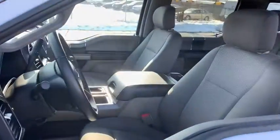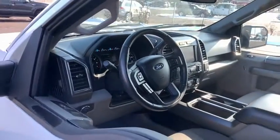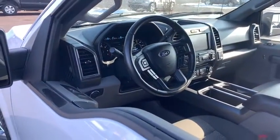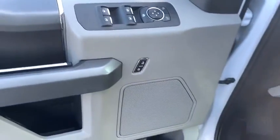Traction control, dual airbags, alloy wheels, power steering, four-wheel disc brakes, center armrest, power windows, CD player, fog lights, security system, electronic stability control.